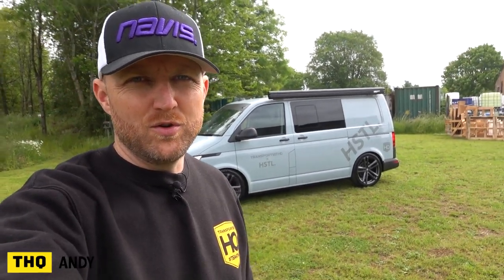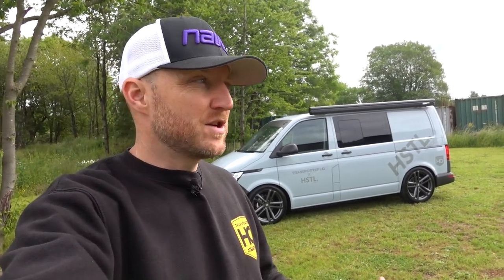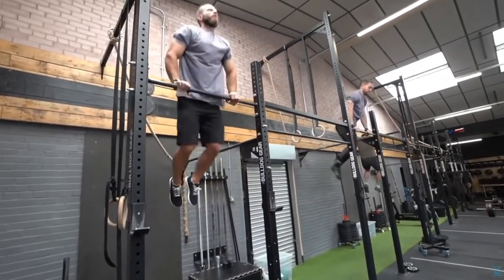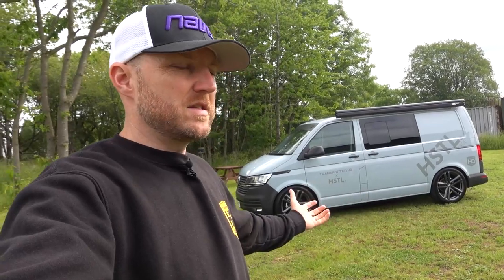Quick Hustle van update — a lot of people have been asking what's going on with this van because it's been floating around in the background of some videos. It's come together really nicely. If you've not seen the other episodes, the story is that Jazz and Craig from Your Own Hustle — a clothing brand and CrossFit YouTube channel, big in the functional fitness scene — asked us to build their van. This is the start of it.